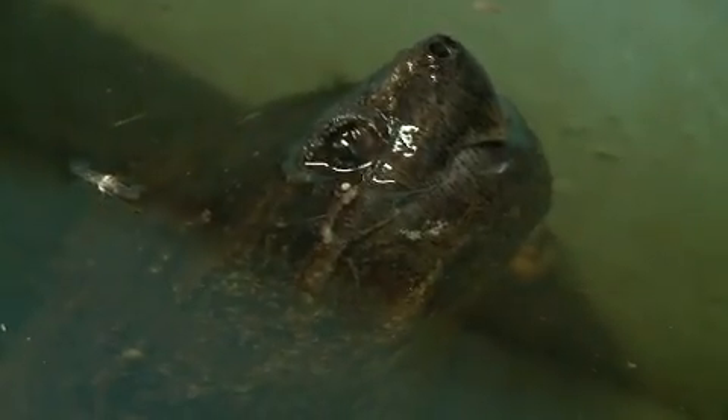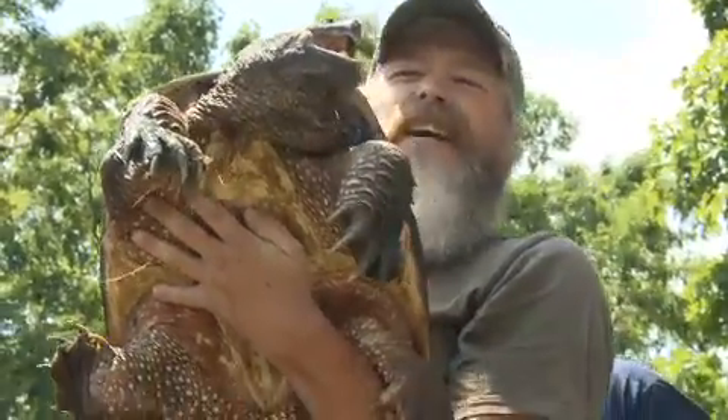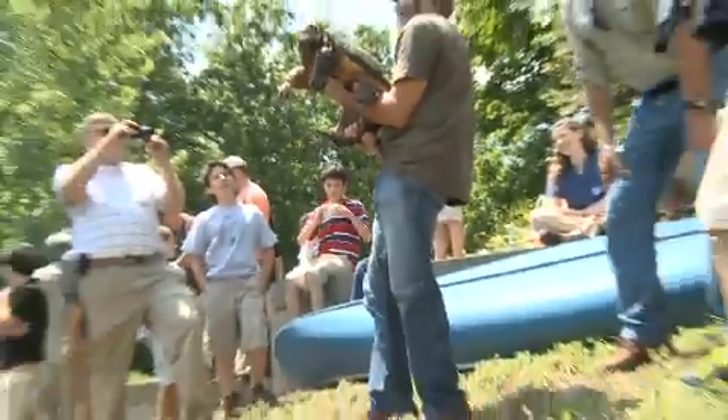Despite being a relatively common sight in the woods and wetlands of Connecticut, snapping turtles still hold many questions for researchers. They spend almost their entire lives underwater and rarely come onto land, and we don't have access to that world.